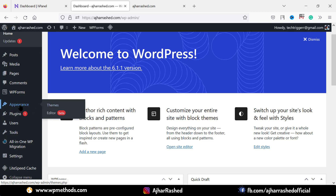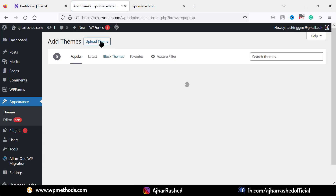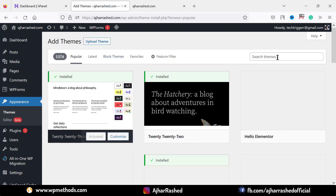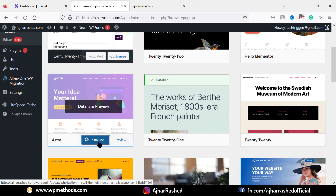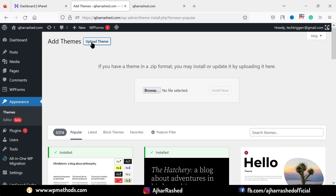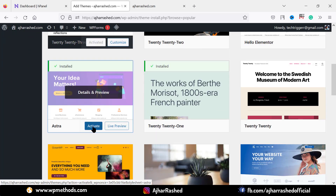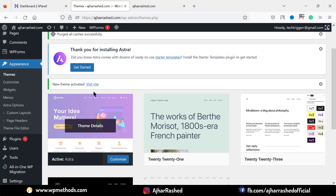To change your WordPress theme, go to Appearance and click on Themes. Click on Add New to add a new theme and search for your desired theme name. I want to install the Astra theme by clicking the install button. You can also upload a WordPress theme zip file by clicking the upload theme button and browsing to select your zip file. After installing, click Activate to activate the theme.